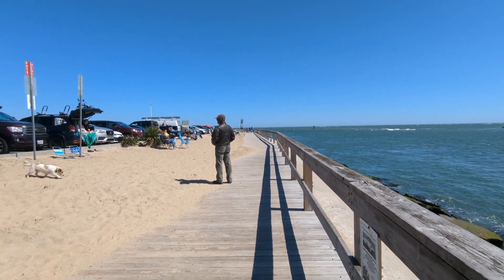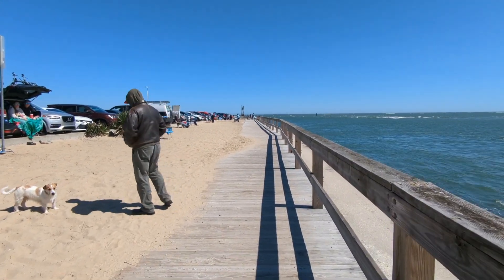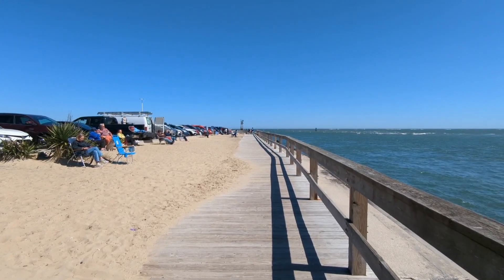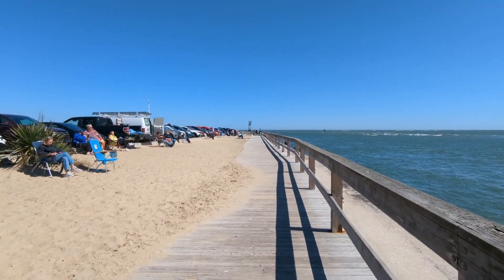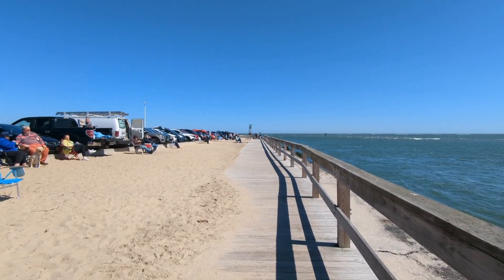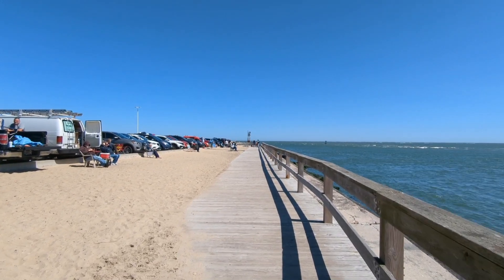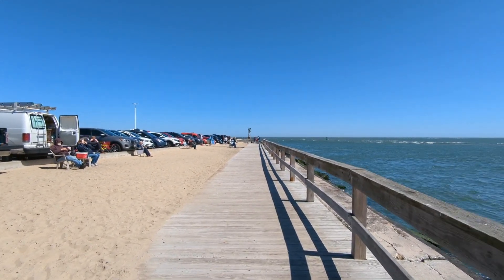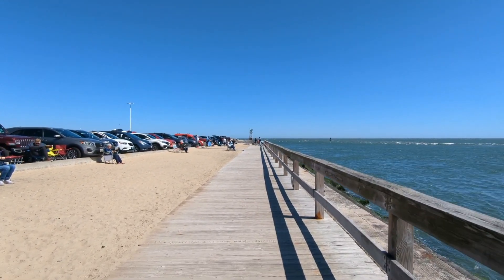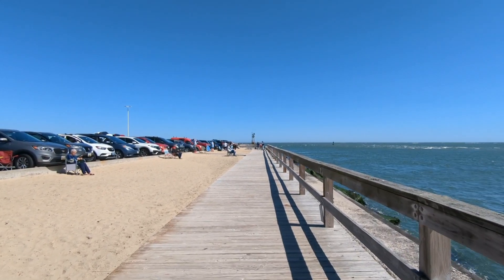Welcome everyone to Ocean City, Maryland, where people are already setting up their chairs and enjoying the solar eclipse. It just started a few minutes ago here on the Maryland coast — it was 2:05 p.m. Eastern Standard Time. The maximum eclipse we'll get will be about 84% here on the Maryland coast.